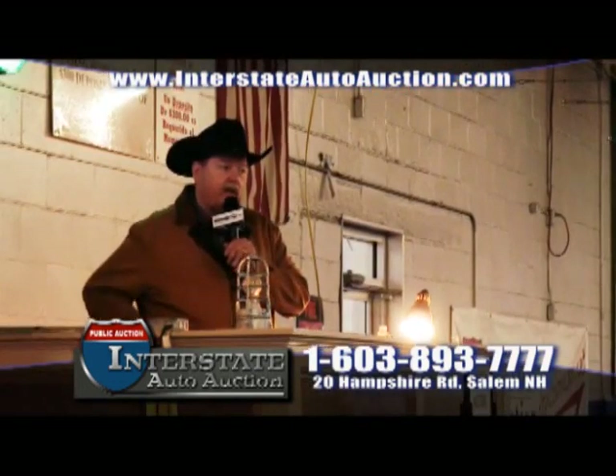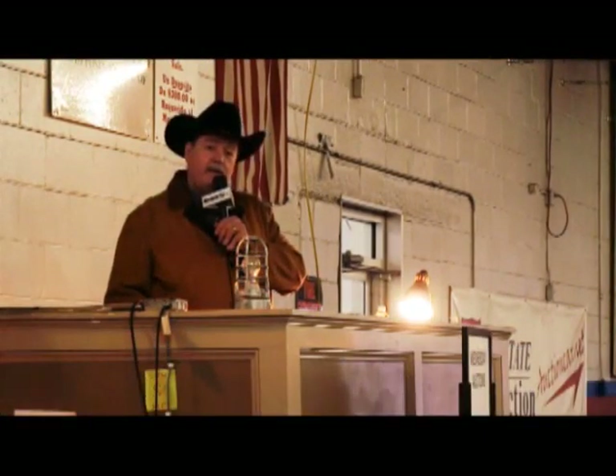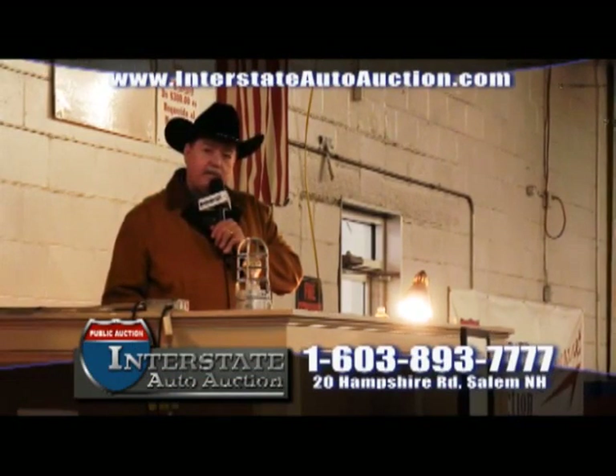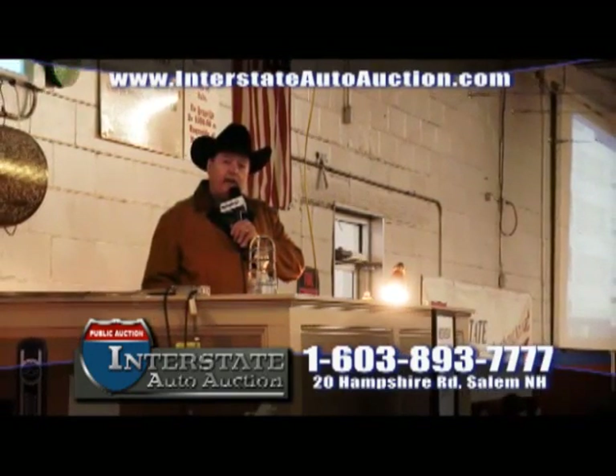Nice to see you here today. I'm Jay Beard, the auctioneer here since the very first auction at Interstate Auto Auction, every Wednesday nights and Saturdays too. We always like to say: be the bidder, be the winner. And this is where the public can buy at wholesale.